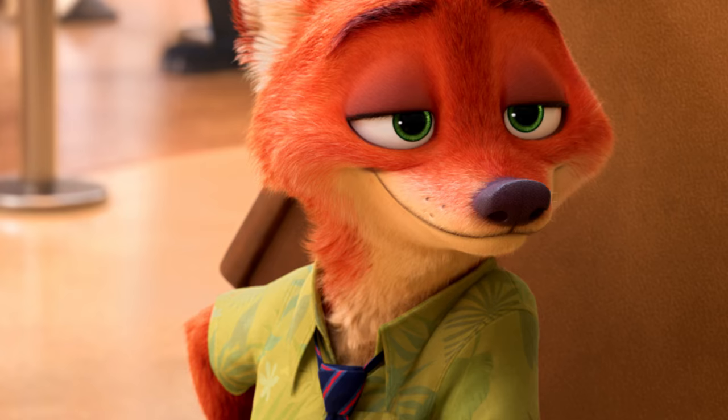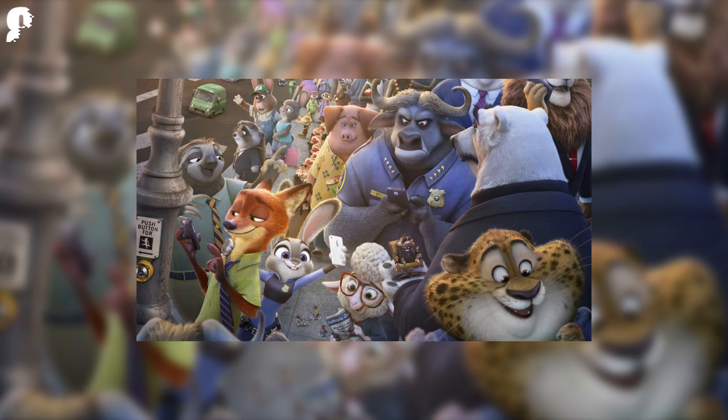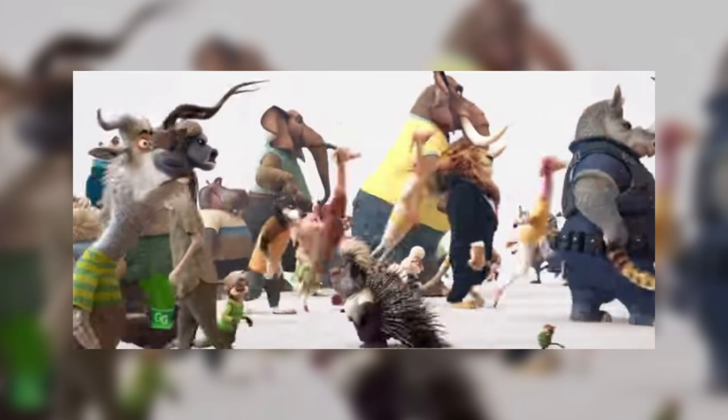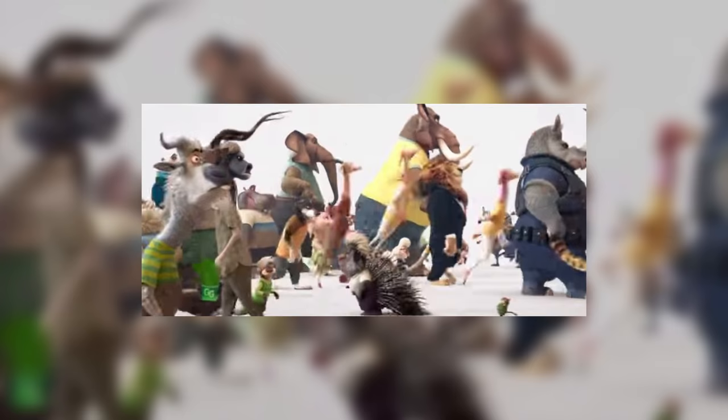Number 8: Zootopia. Zootopia offers a huge mathematical error, revealing that the animals in the cast forgot to figure out their numbers. The predators make up 10% of the population, but the assistant manager claimed they were outnumbered 10 to 1. However, if you put in a little thought, 10% means 9 to 1, not 10 to 1. They definitely should have gotten that right.